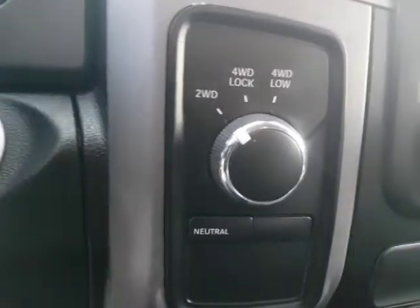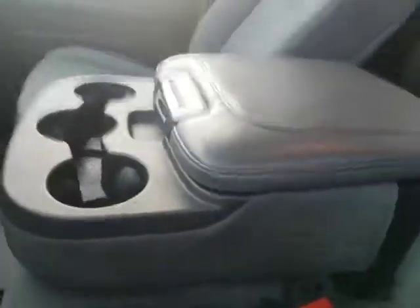You've got your power windows, locks, air, tilt. You also have the four-wheel drive — two-wheel drive, four-wheel lock, and four-wheel low — as well as your air conditioning and all the good stuff.